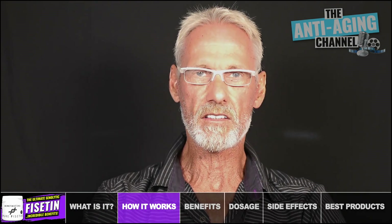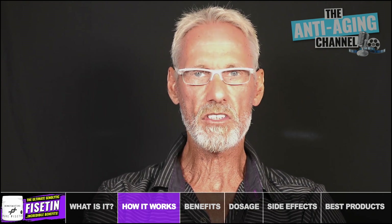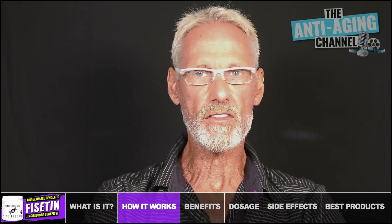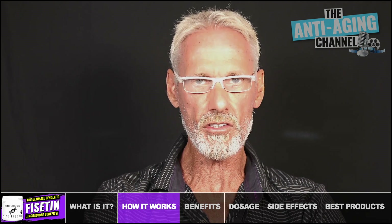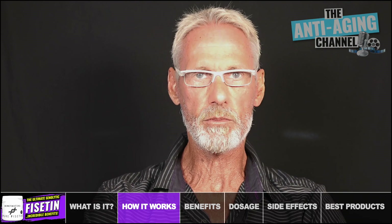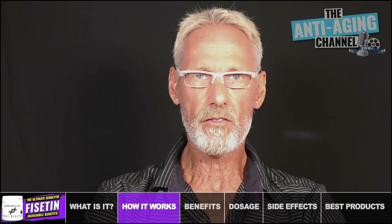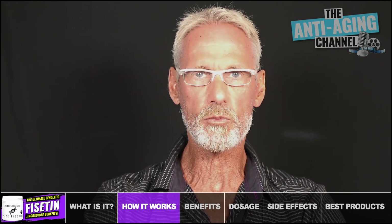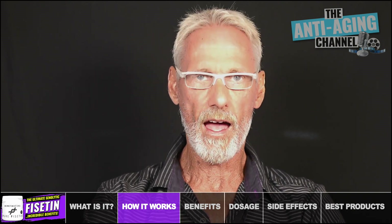Cellular senescence is essentially a state where cells have stopped dividing in order to replicate themselves, thereby losing their designated function. Unfortunately, they don't completely die and leave the body. Instead, they enter a zombie-like state that can damage neighboring cells and tissues, with the resulting inflammatory damage known to accelerate aging and contribute to various age-related diseases. In short, the function and purpose of senolytic compounds such as Fisetin is to destroy and remove those problematic senescent cells from the body, thereby potentially extending both lifespan and health span.